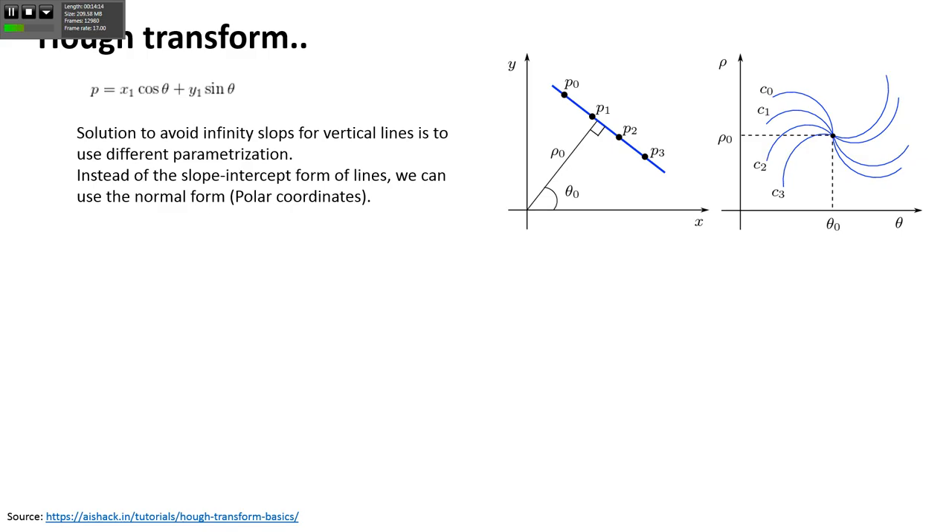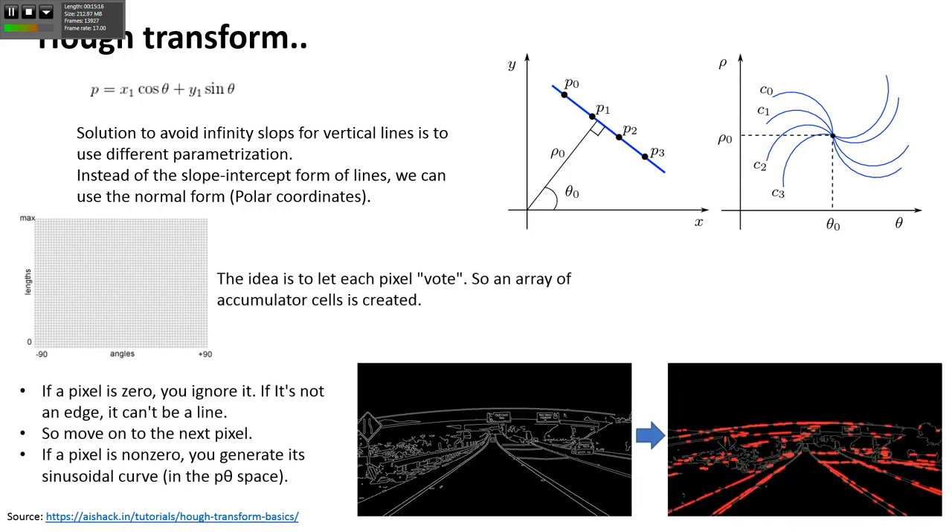We can use different parameterization using polar coordinates, where rho = x1·cos(theta) + y1·sin(theta), representing the line in polar coordinates. We have rho as the perpendicular distance from the origin, and theta as the slope from the horizontal. The line in polar coordinates becomes a point in the parameter space. But if you have a point in polar coordinates, it becomes a sinusoidal curve, because for a point you can have different lines with different rho and theta values - theta can go from -90 to +90. This helps us because we don't have to worry about vertical lines.